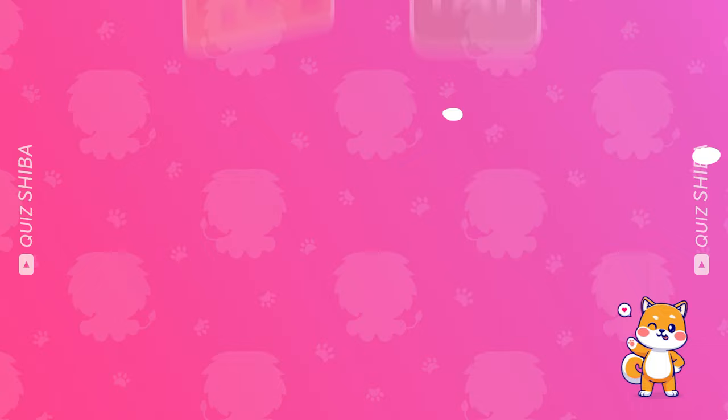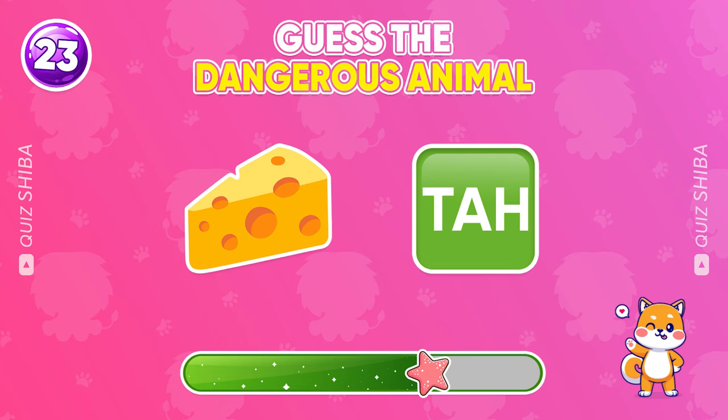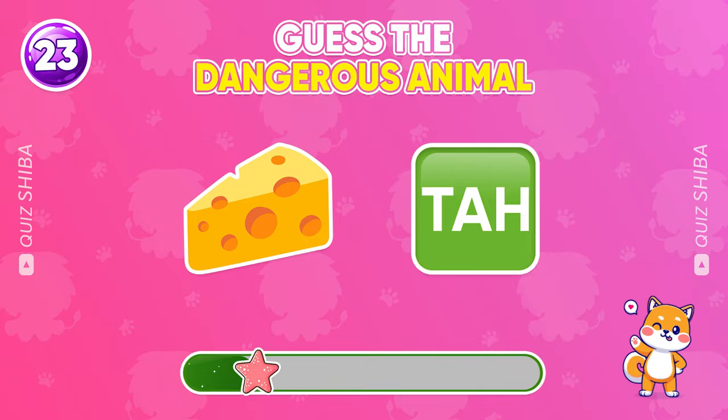Do you recognize this animal? That's a cheetah.